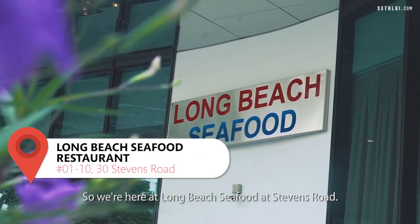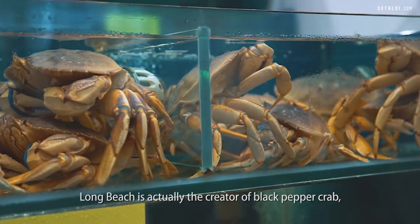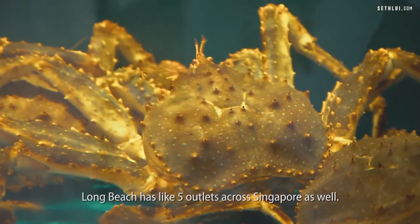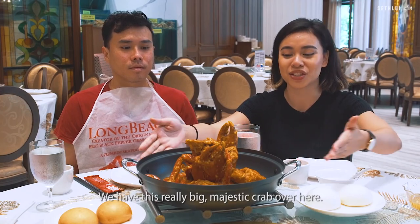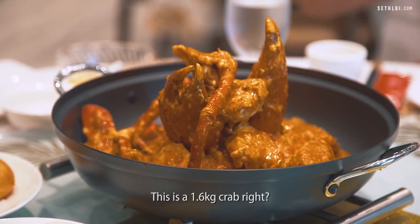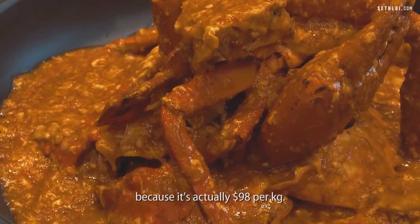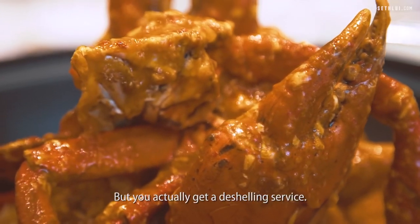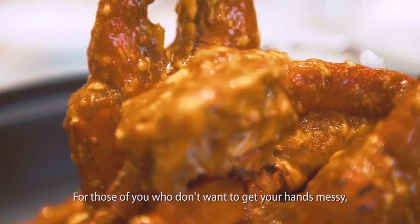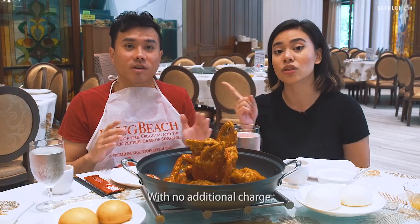We're here at Long Beach Seafood at Stevens Road. Long Beach is actually the creator of black pepper crab — they even have a trademark for it — and they have about 5 outlets across Singapore. We have this really big majestic Sri Lankan mud crab. This is a 1.6kg crab, which is a little bit more on the pricier side because it's $98 per kg. But you actually get a de-shelling service with no additional charge.